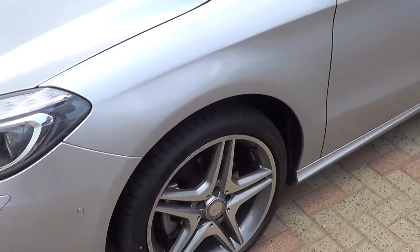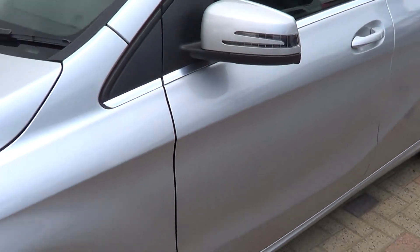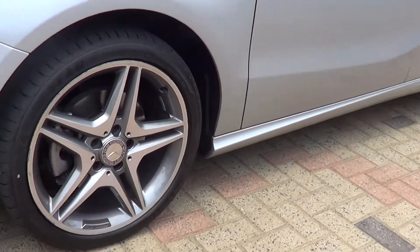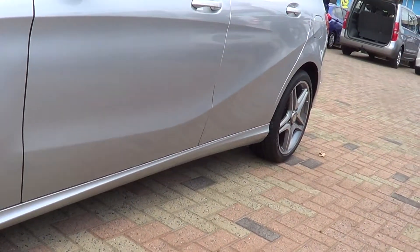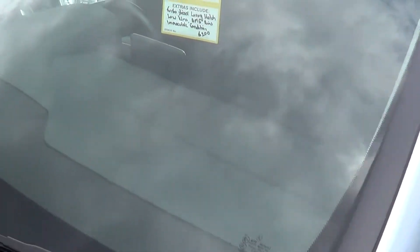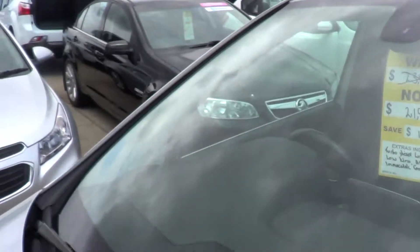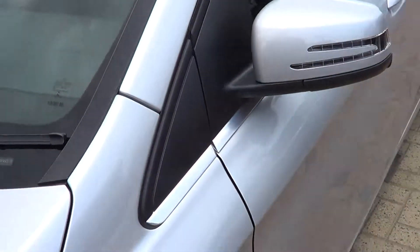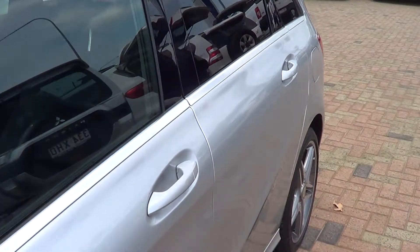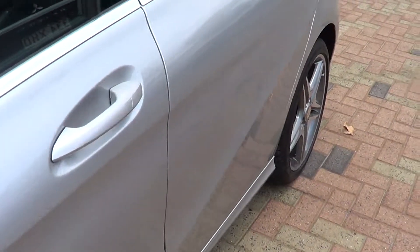Coming around to the passenger side — the passenger side is in great condition. The wheels are all in good condition, low profile tyres. The windscreen is in great condition, no chips or anything like that. Great condition on the passenger side — no dents, no scratches, no surprises.